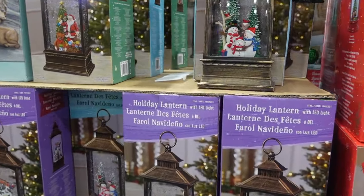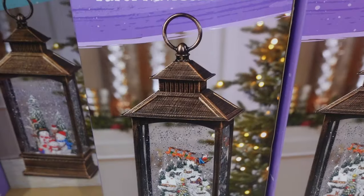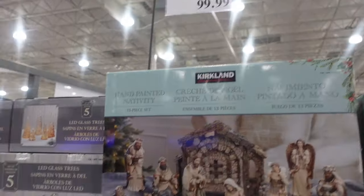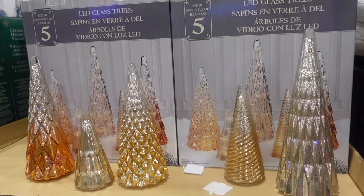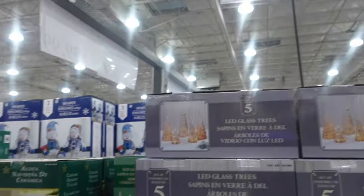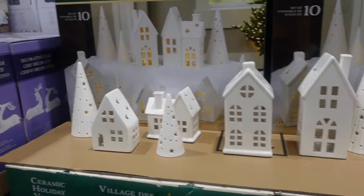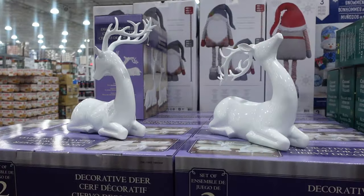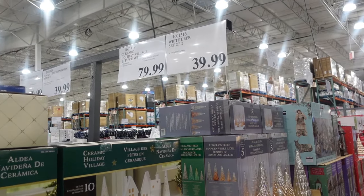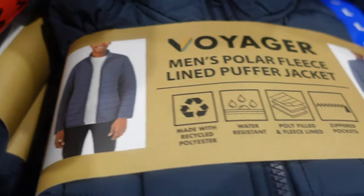Here we have more lanterns for $22.99 — a snow family, Santa, and Santa flying over the village. We've got the nativity scene, Kirkland brand, for $99.99. Then beautiful glass trees in red and green for $39.99. There's also a beautiful ceramic holiday village and white reindeer — the reindeer are $39.99 and the ceramic village is $79.99. Those would look really pretty in a winter decorate-with-me.